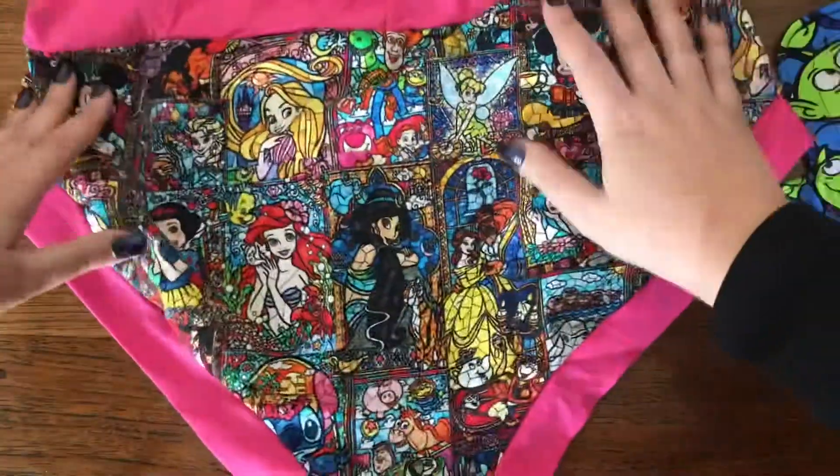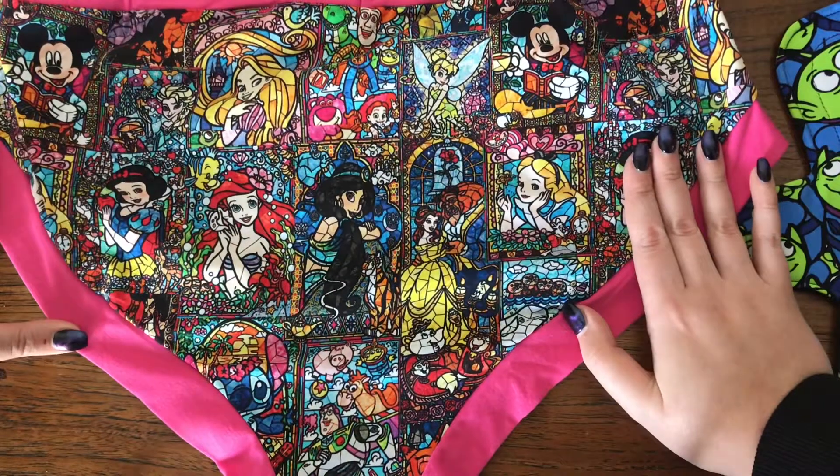Let's have a look. I've got some different characters on the back.